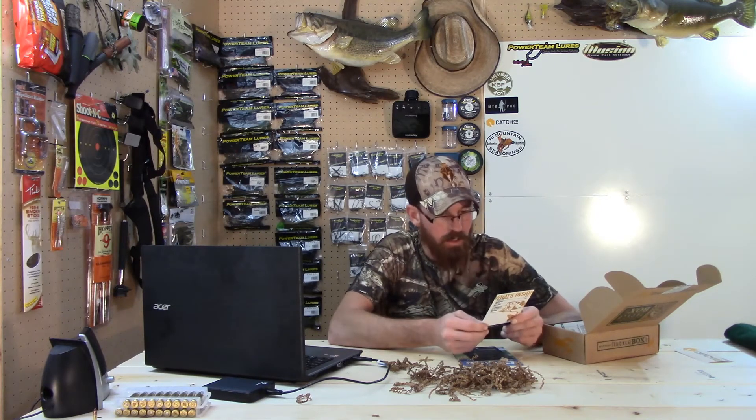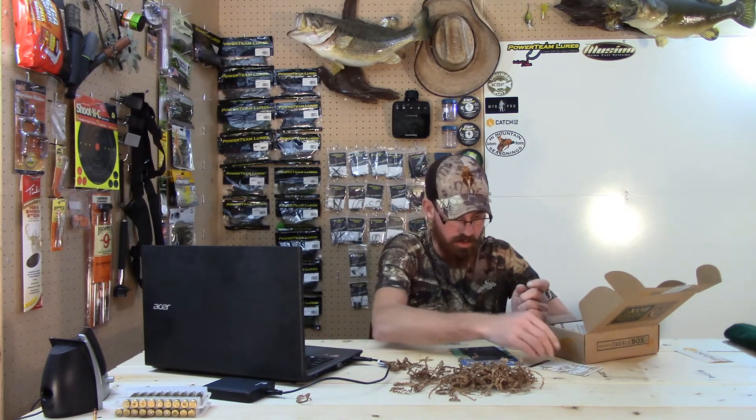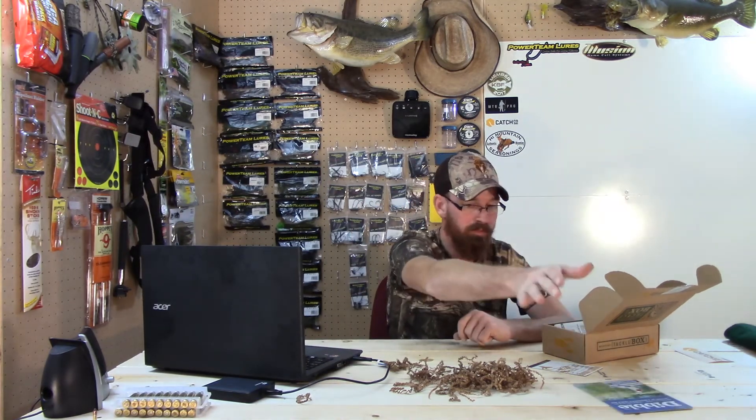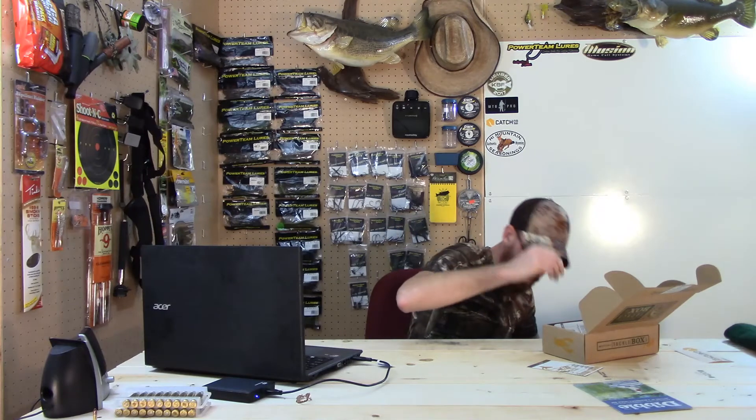Here's the price list on the back. It says introducing causes — each month they're going to be highlighting a cause that's important to them, and they think you should know all about it. So visit mysterytacklebox.com/causes to find out about the causes. And there's a Catch Company card and of course the Devil Digest.